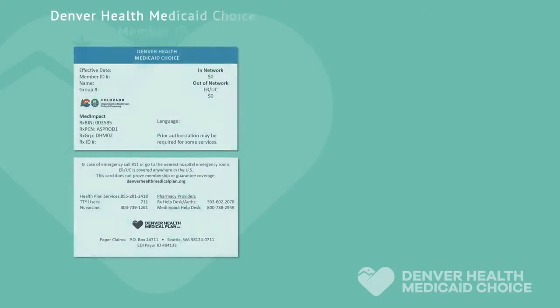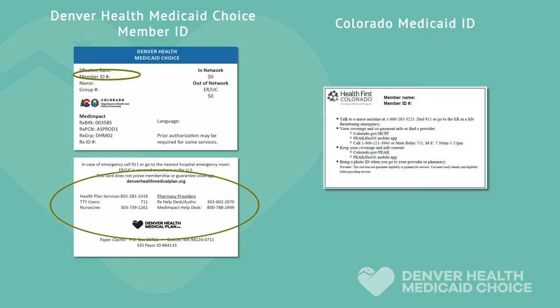Your Medicaid Choice member ID card looks like this. In addition, you should have a Colorado Medicaid ID card that looks like this. Please keep your standard Colorado ID card at home in a safe place. You will need this card if you ever go back to standard Medicaid coverage.